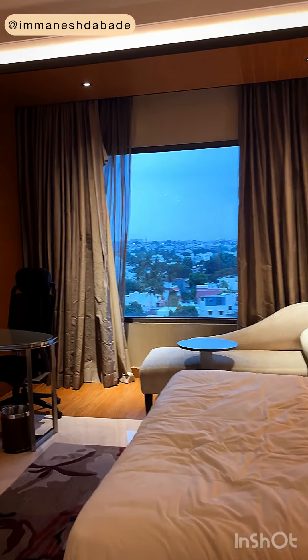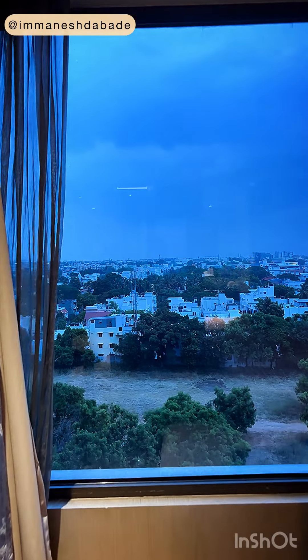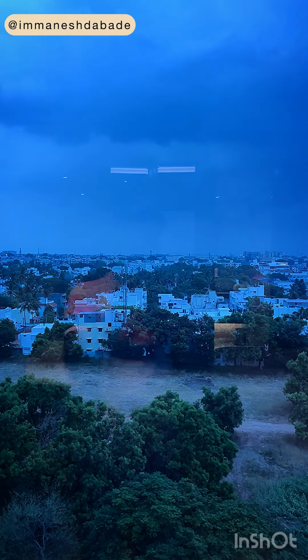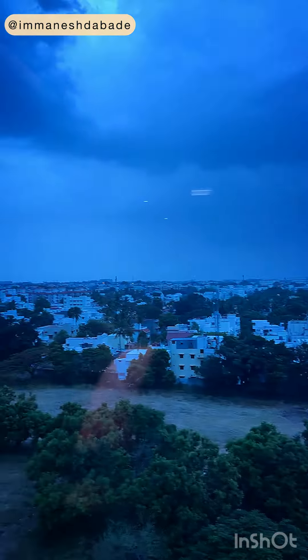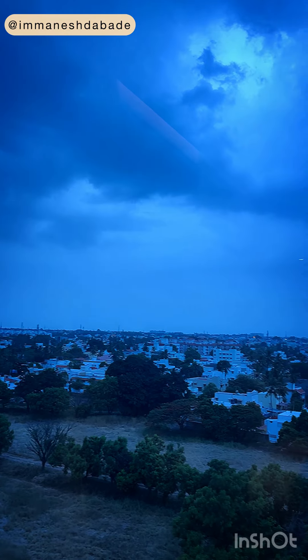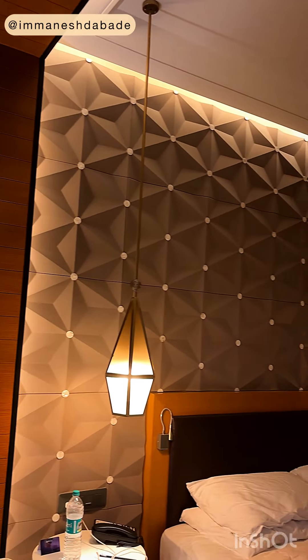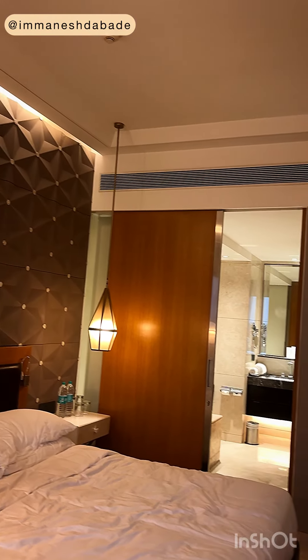Let me show you the view — it's a good sight, very nice. In Coimbatore it rained yesterday and now it looks like it's going to rain again. So nice! And this is the entire room view that you're going to get.